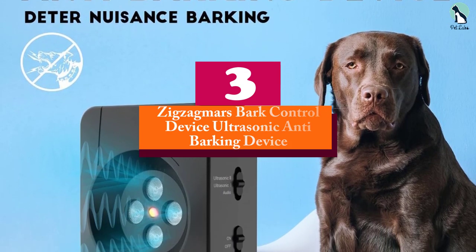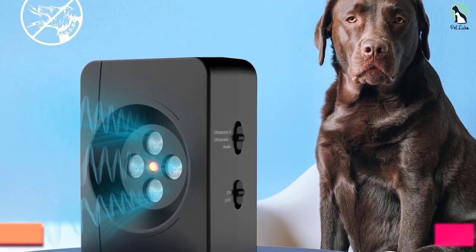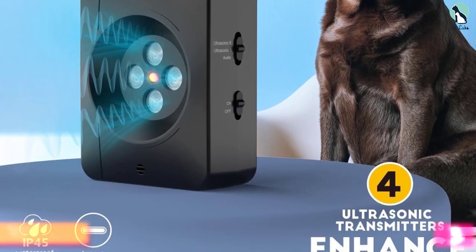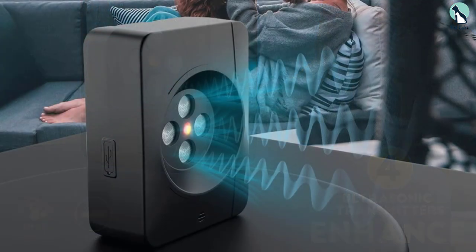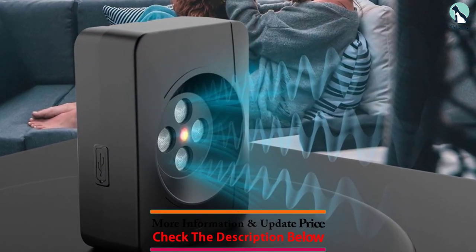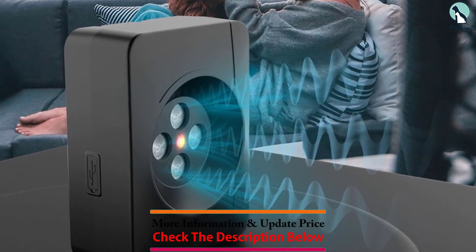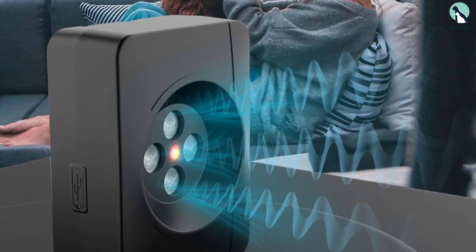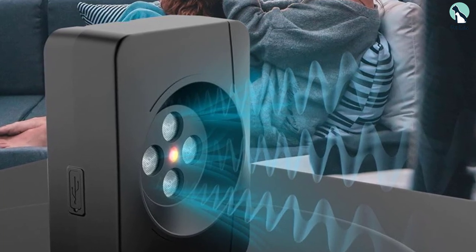At number three, we have the Zigzag Mars bark control ultrasonic anti-barking device. This is an excellent choice for pet owners seeking to address their dog's excessive barking. It offers adjustable ultrasonic level control, emitting a sound that is inaudible to humans but effective in quieting dogs, with a range of up to 50 feet.